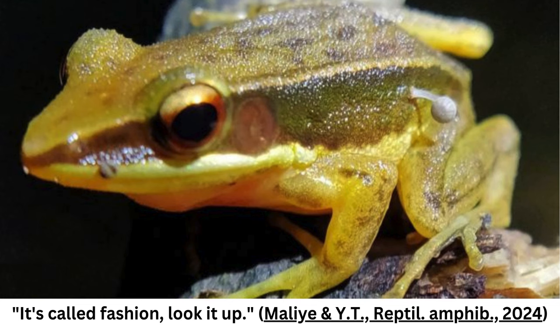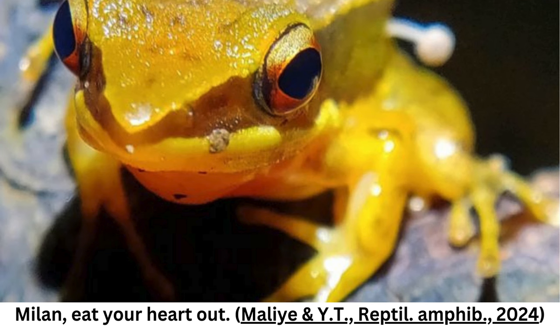But this particular frog wasn't being parasitized by Ribeiroia ondatrae. Rather, its passenger was a cute little fungus that mycologists later identified as a species of Marasmius.